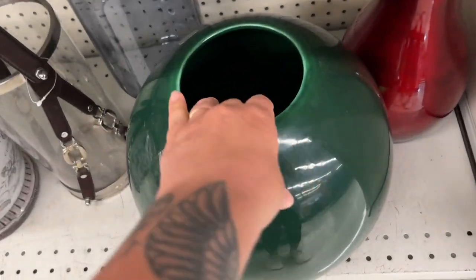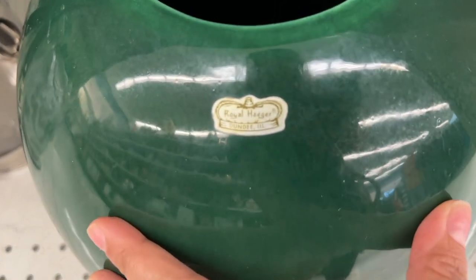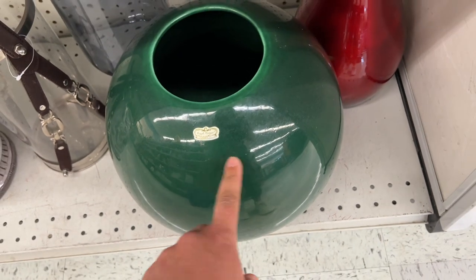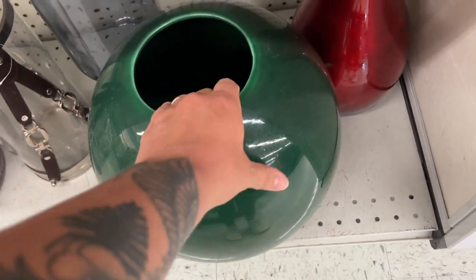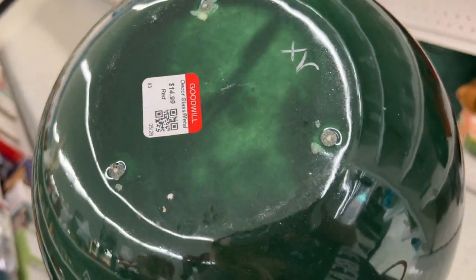I know what this beauty is — this is a giant Royal Hager vase. It's not something I would ship because it's so large and these pieces can be so fragile. It's only $14.99 and I know these sell online for quite a bit, so we're going to grab that and take it to the market.